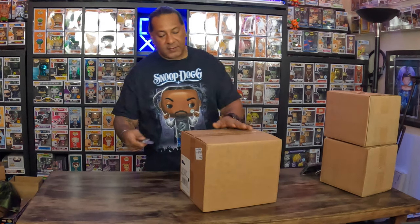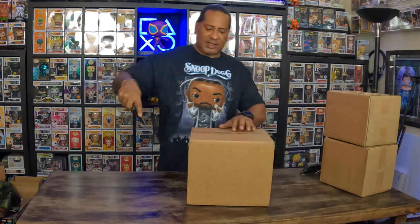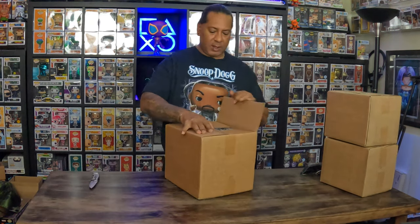All right, the first box we got from Ralphie's Funhouse is this big box here. I'm not sure what it is — I have an idea — but we're gonna check it out. It's a box within a box.